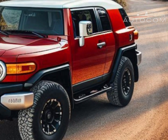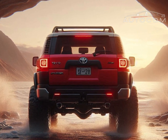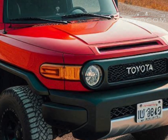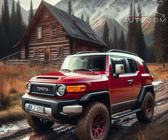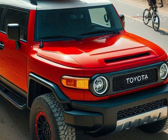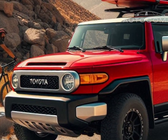Safety is a top priority, and the 2026 FJ Cruiser is packed with Toyota's latest safety features. With Toyota Safety Sense included, this model offers collision avoidance, lane departure alert, adaptive cruise control, and more. These features give drivers added confidence whether they're off-roading or on the highway.